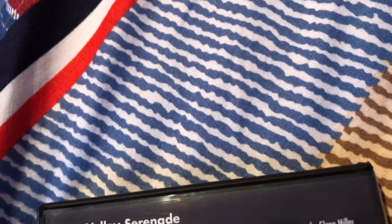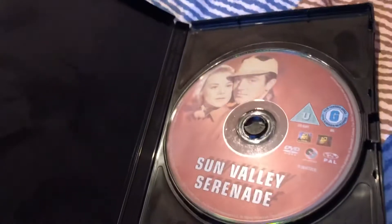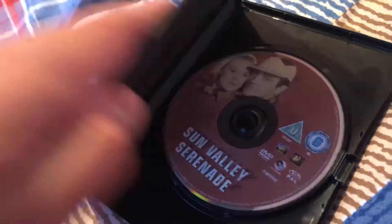Next up is Sun Valley Serenade — it's the Glenn Miller band. Here's the front, the spine, and the back. This is a 20th Century Fox Home Entertainment release. The box is from one year but the disc is from 2006.